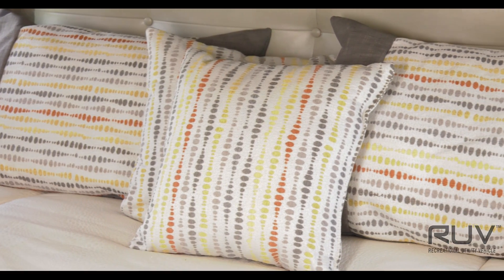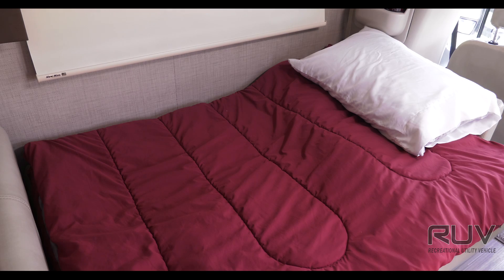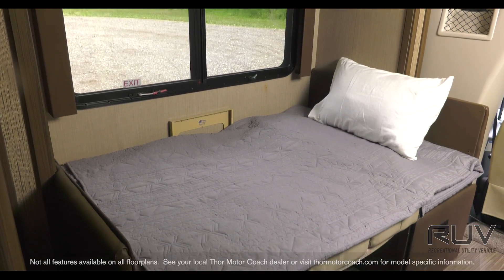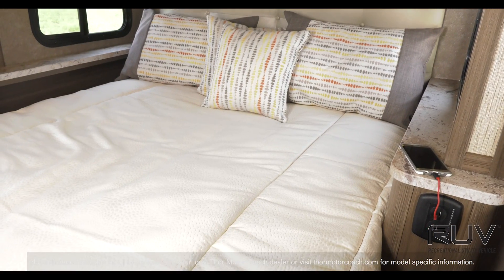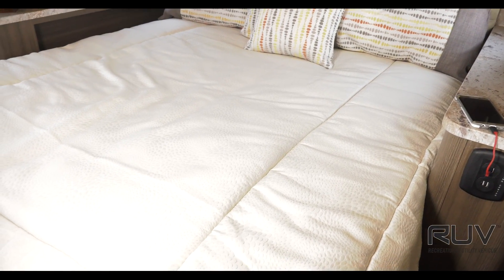When you need to call it a night, the Gemini has a place for everyone. That comfortable sofa in the living area pulls into a bed. The booth dinette can be quickly made into a bed. And depending on your floor plan, a quick flip of the mattress turns the couch back into a queen bed with Denver mattress.